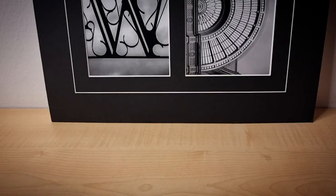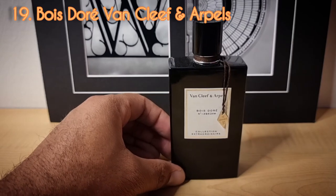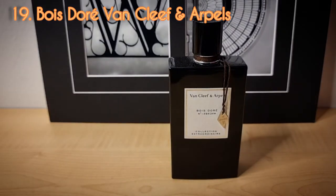Day number nineteen from the house of Van Cleef and Arpels — this is Bois d'Orée. This was a Tonka Bean scent I really wanted to get my hands on. I blind bought it and got it for a pretty good price. The longevity isn't that great, but it's a good, dry, woody Tonka Bean scent.